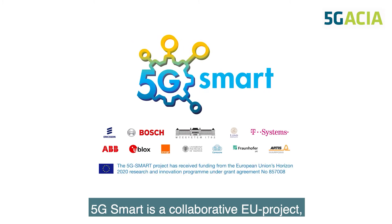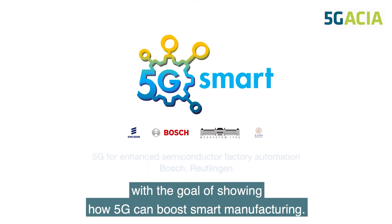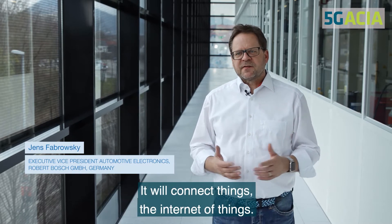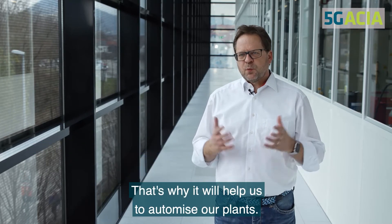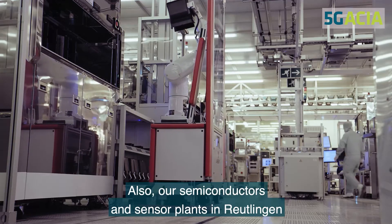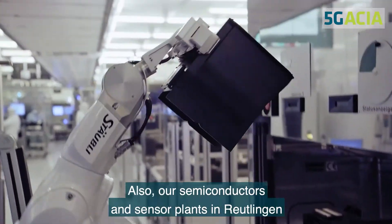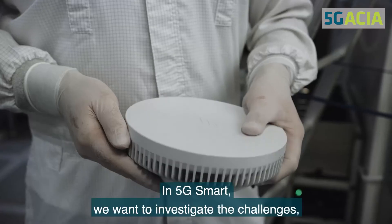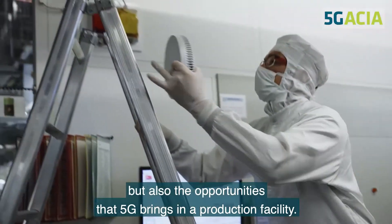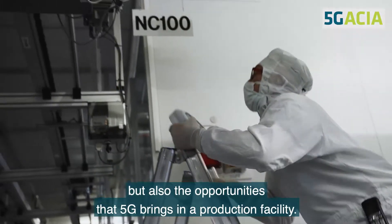5G Smart is a collaborative EU project with a goal of showing how 5G can boost smart manufacturing. 5G is a really interesting technology — it will connect things in the Internet of Things. In 5G Smart, we want to investigate the challenges but also the opportunities that 5G brings in a production facility.